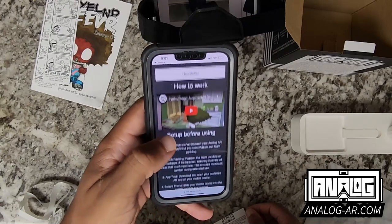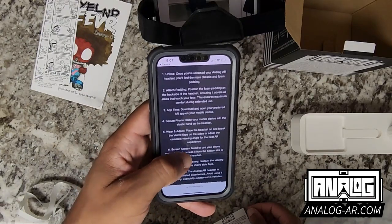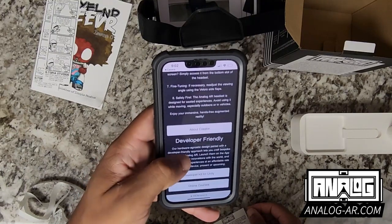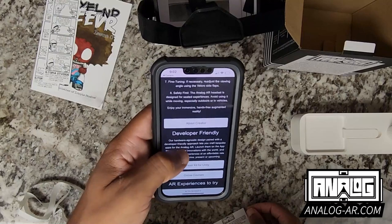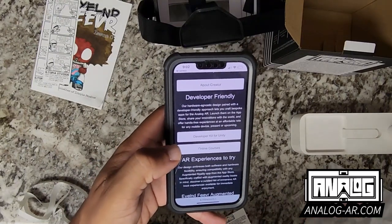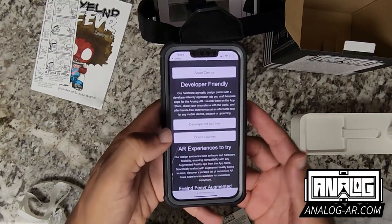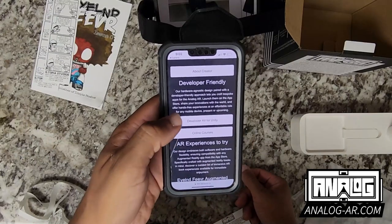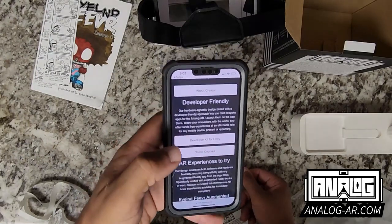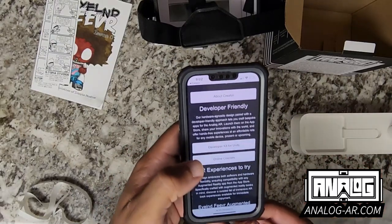The website shows how it works, a bit more information about unboxing and attaching the padding. It gives information on the creation of it, and if you're interested in development, it allows you to go to online courses made for development, as well as a developer kit for the Unity game engine.